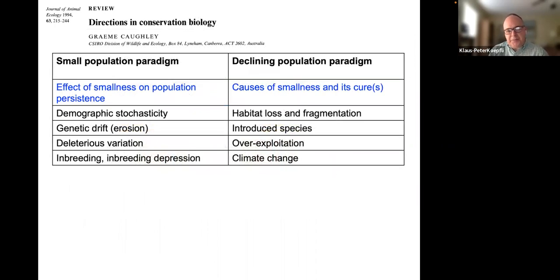From a conservation biology perspective, we focus on understanding the effects of small populations on population persistence. I work in the small population paradigm — one of the two main paradigms in conservation biology — which examines genetic drift, deleterious variation, inbreeding, and inbreeding depression, in contrast to the declining population paradigm, which examines the causes of populations becoming smaller and more endangered over time.